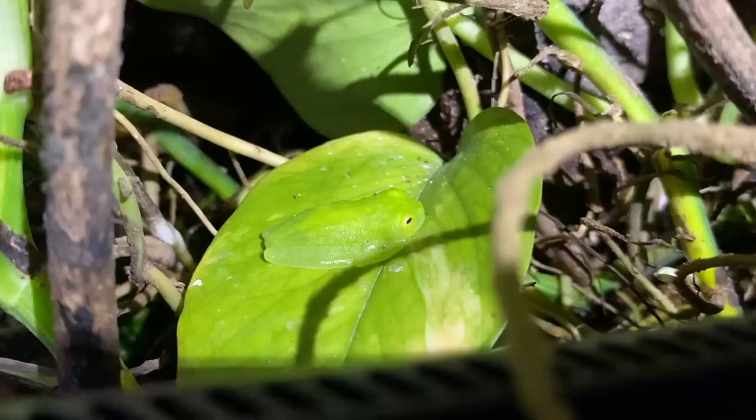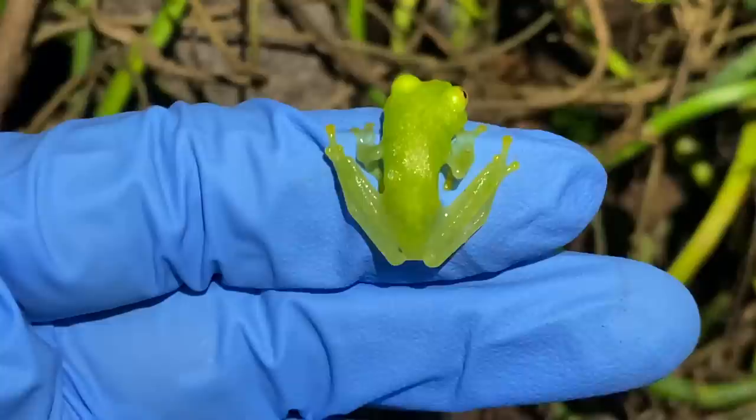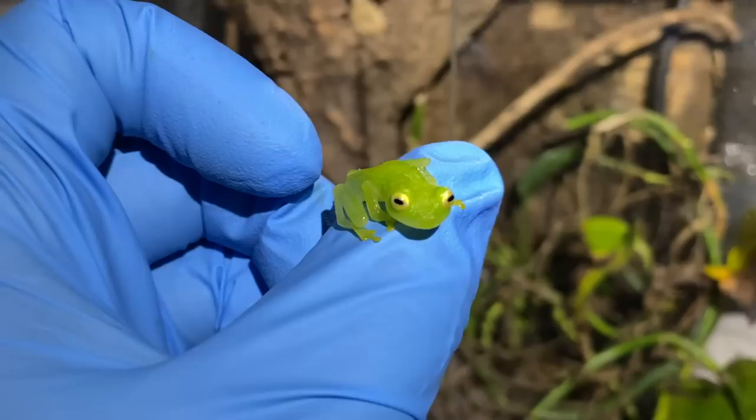Hi little one — you need to come with me, friend. We're going to a much better home. They're doing really well eating pinhead crickets, melanogaster fruit flies, and hydei. Let's collect our last little friend and make sure everything's ready for them to go into their new home.